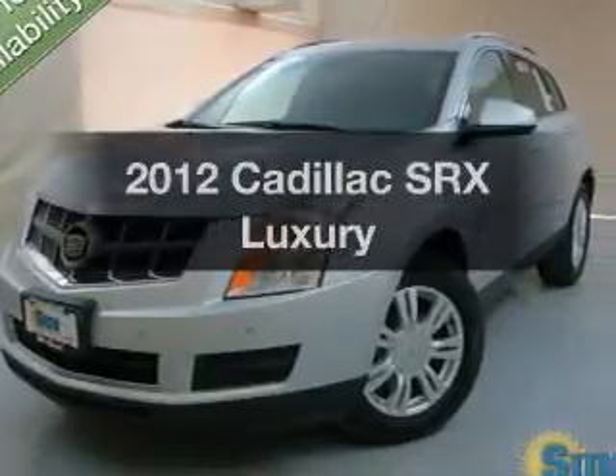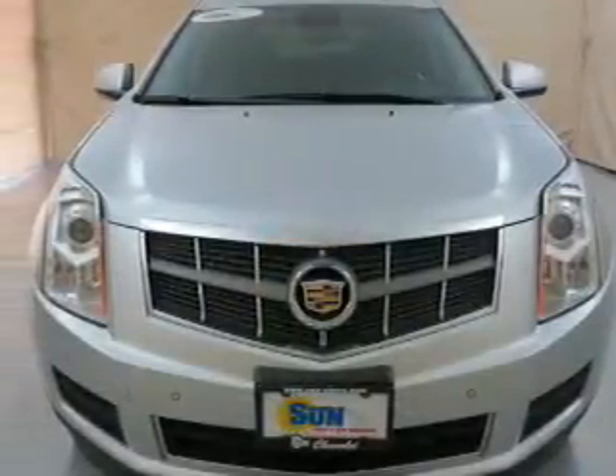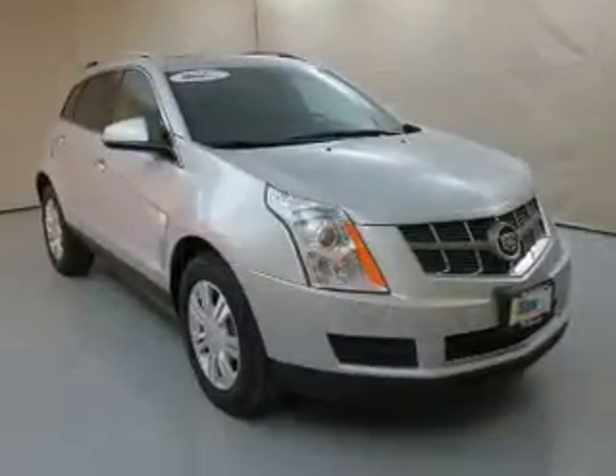Introducing the 2012 Cadillac SRX. This is the set of wheels you've been looking for. The powertrain includes all-wheel drive with a solid six-cylinder engine, connected to a smooth shifting six-speed automatic transmission.